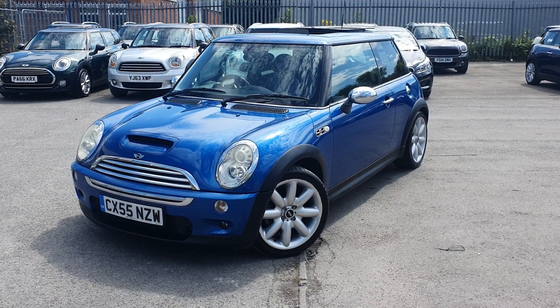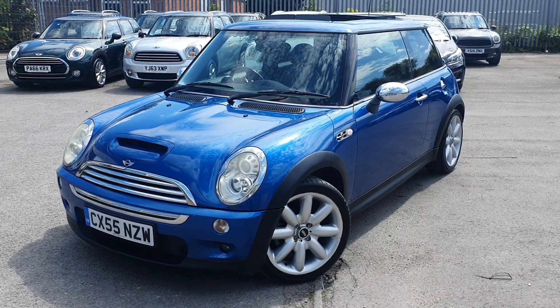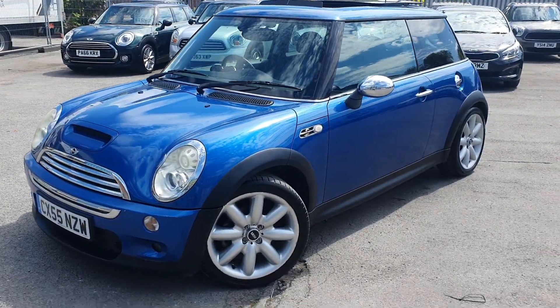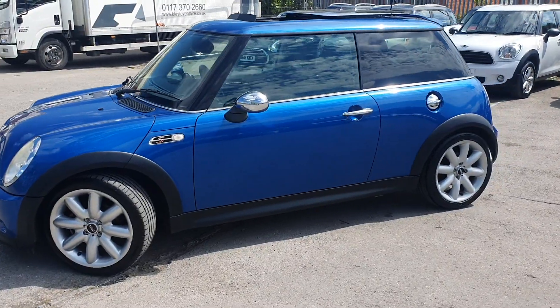Hello and welcome to Only Mini. Thank you for taking the time to view this Mini Cooper S on a 55 plate, so late 2005. It has only done 70,000 miles, so really no mileage for a car like this.